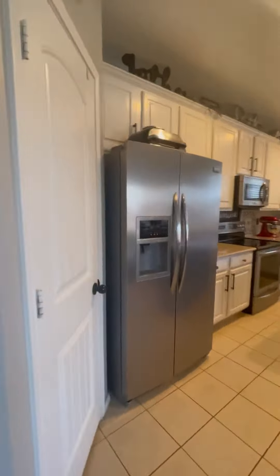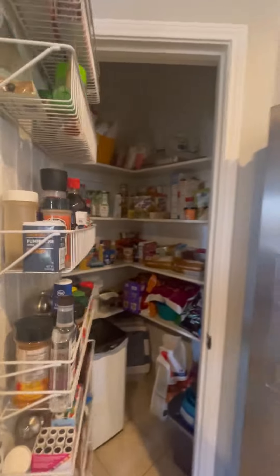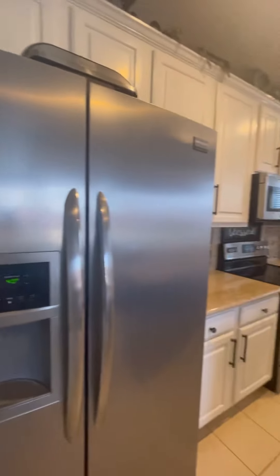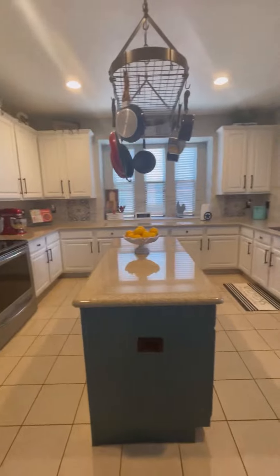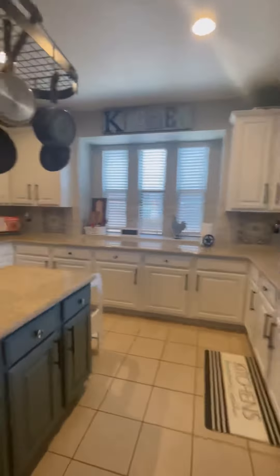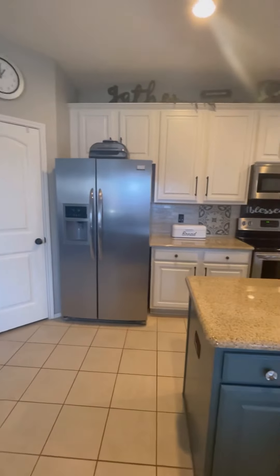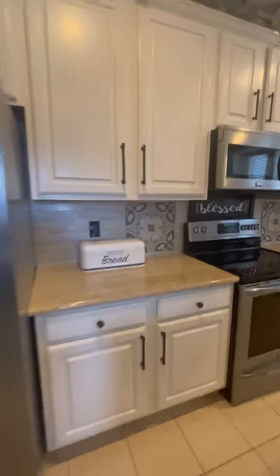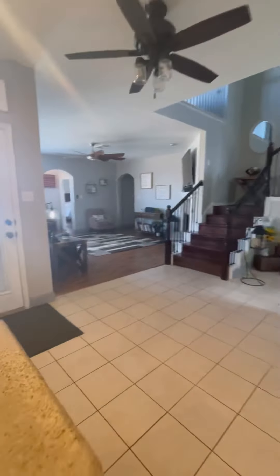This is the kitchen. You have what looks like a walk-in pantry with a good amount of space. Granite countertops and a nice island. There's some decorative tile backsplash — I don't know if you're into that, but it looks really nice. And it does open up to the living area.